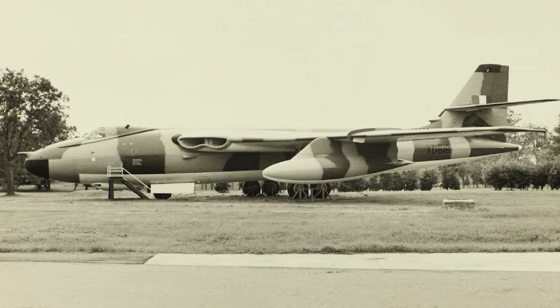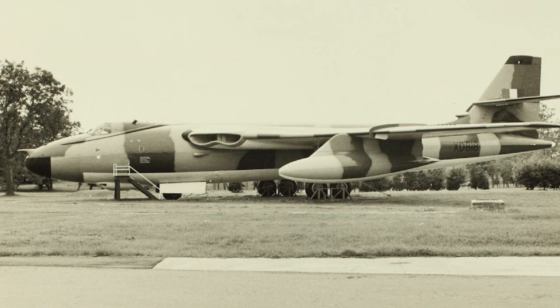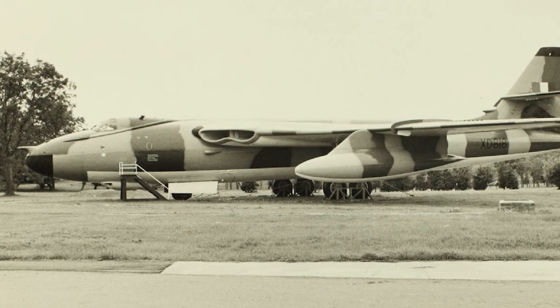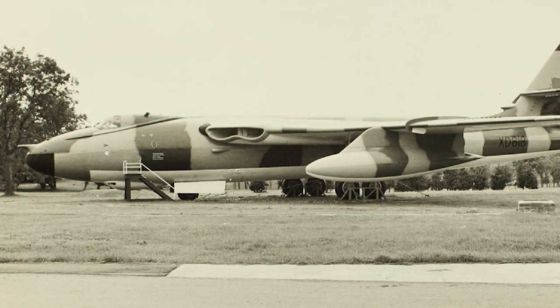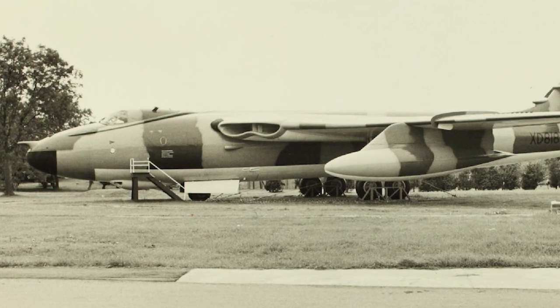In April 1951, 25 Valiant B-1s were ordered into production. The first production aircraft made its first flight December 21, 1953, and was delivered to the Royal Air Force February 8, 1955. That delivery date marked the date that Britain's V-bomber force entered operational service. The final Valiant was delivered in September 1957.